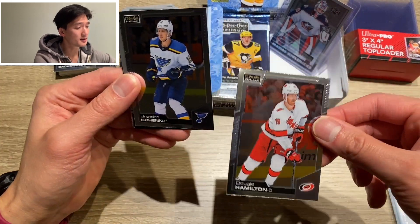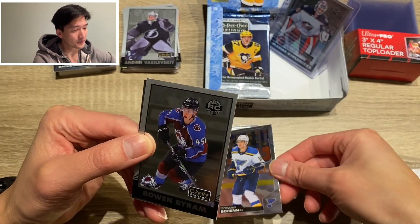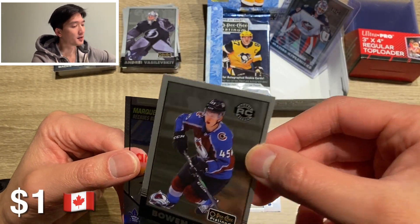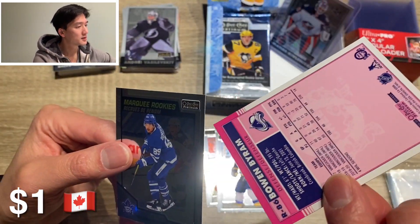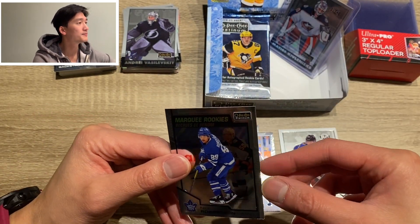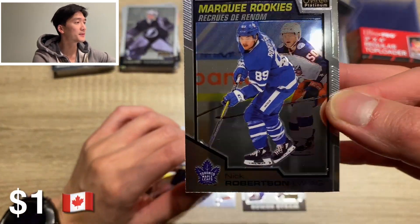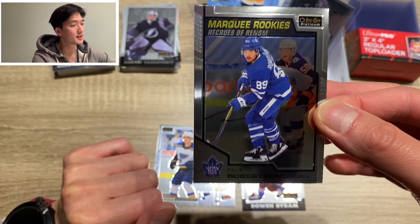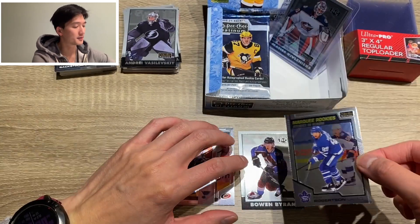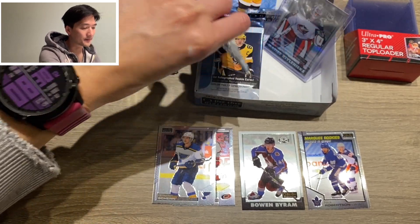Dougie Hamilton, card number one. Brayden Shen, card number two. We got a Bowen Byram rookie card — the retro Bowen Byram, I'll put that aside. And I was saying I didn't get any Leafs cards, but there you go — Nick Robertson. Canadian card collectors would love that one. OPG Platinum. All right.